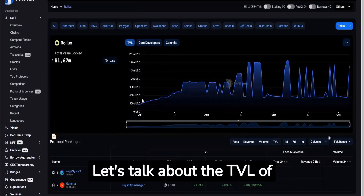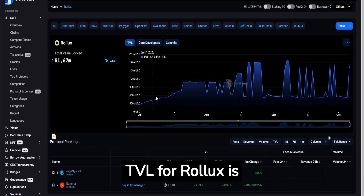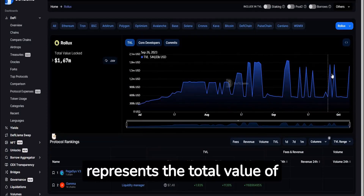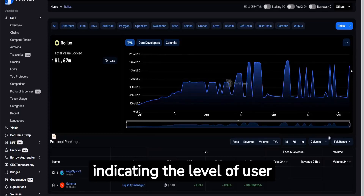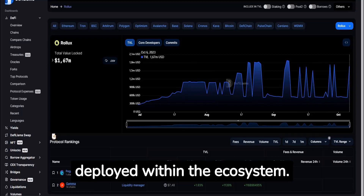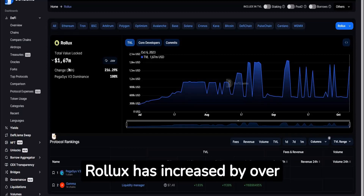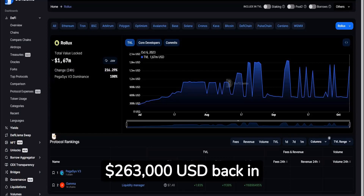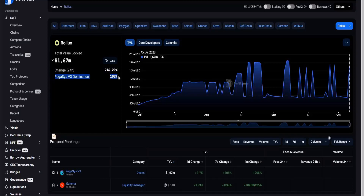Let's talk about the TVL of Rollux. The current TVL is US$1.6 million. TVL represents the total value of assets locked in the protocol, indicating the level of user activity and capital deployed within the ecosystem. The TVL for Rollux has increased by over six times since the initial value of $263,000 USD back in July 1, 2023.